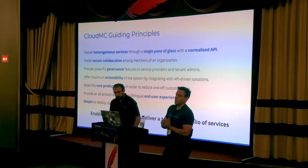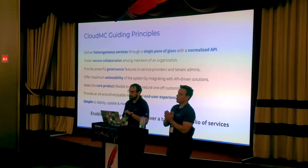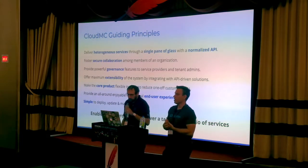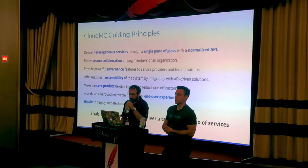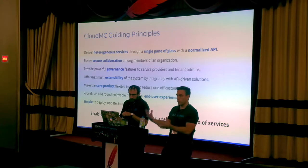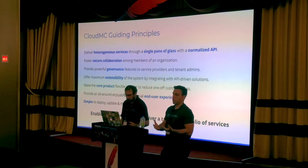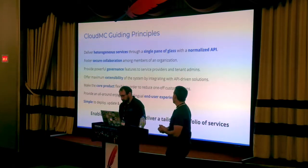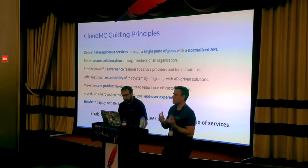There are a few guiding principles that drive the way we develop and engineer CloudMC. We want to expose different services so they can be consumed and managed using consistent patterns, paradigms, and a security model. We also want to foster effective communication and collaboration between different members of a tenant. People often work in isolation but also in teams, and it's important they have an elegant way of dealing with that.